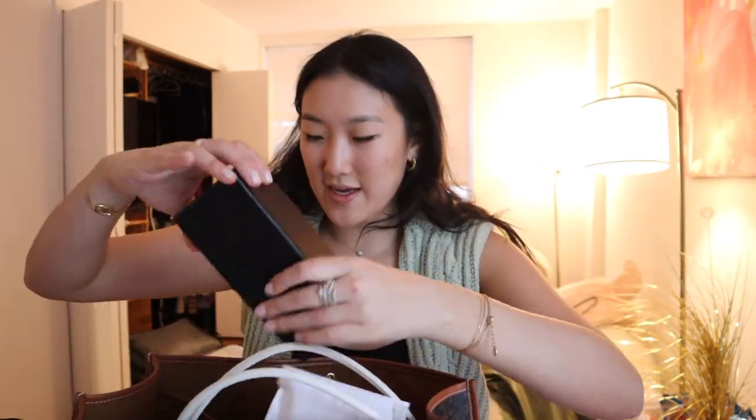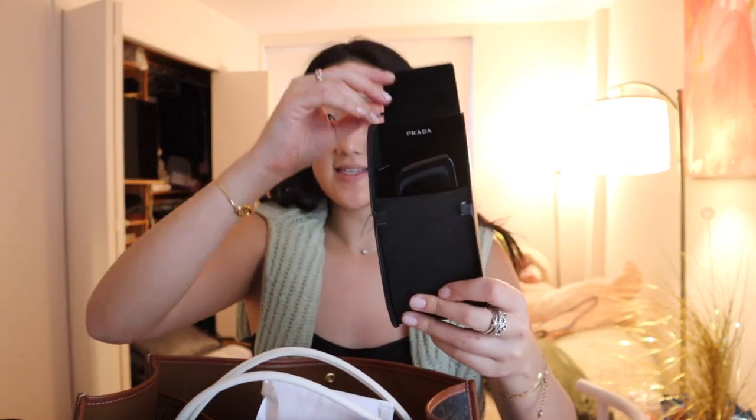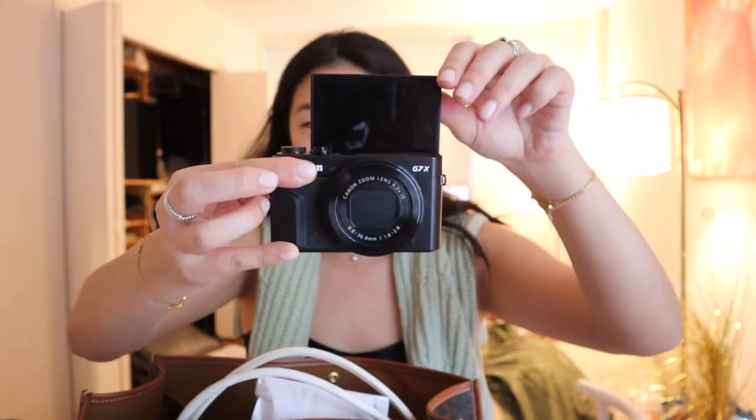Taking up like an eighth of the bag is this giant sunglass case. I really hate how large the sunglass case is, but it protects the goods. These are the babies I'm taking on this trip. Here is my little camera — this is the Canon G7X. I could flip it up here.